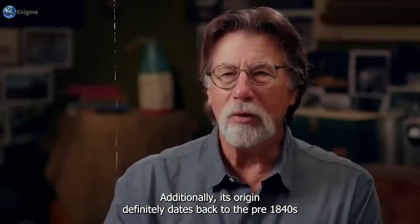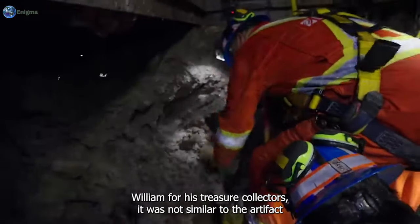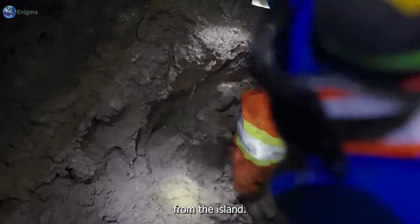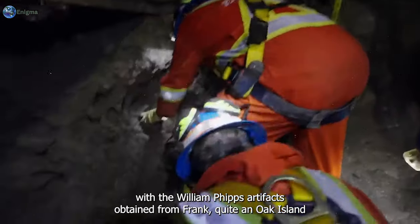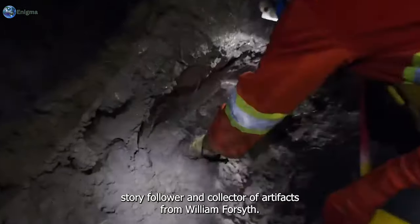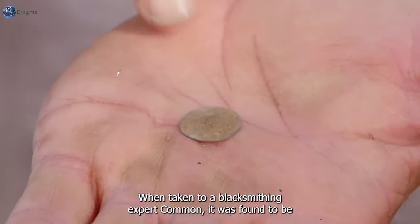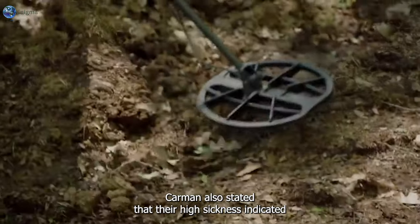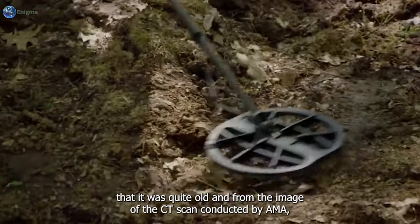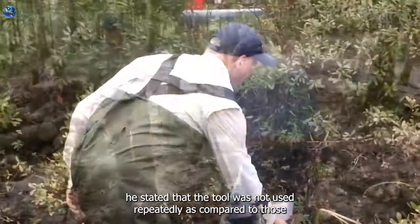It was found to be a rivet spike. Its origin definitely dates back to pre-1840s. When compared with other iron artifacts found on the island and from Sir William Phipps treasure collectors, it was not similar to island artifacts, but it did match directly with William Phipps artifacts obtained from Frank, an Oak Island story follower and collector. When taken to blacksmithing expert Carmen, it was found to be a sort of wedge, about four inches long, with a ring around it.